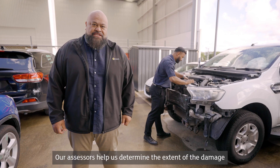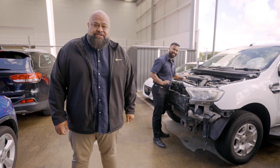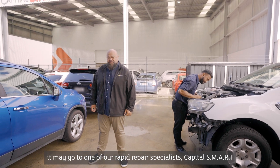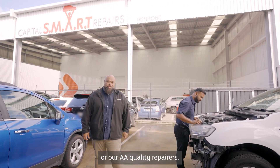Our sensors help us determine the extent of the damage, but depending on the severity of the damage it may go to one of our rapid repair specialists Capital Smart, or our AA quality repairers.